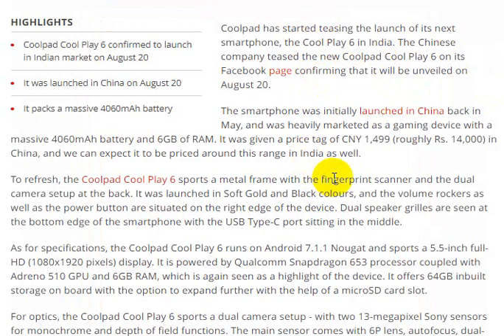This mobile launched in China. The battery is very high at 4600 mAh, and it comes with 6GB RAM. The expected price is around 14,000 in China, and a similar price range is expected in India as well.